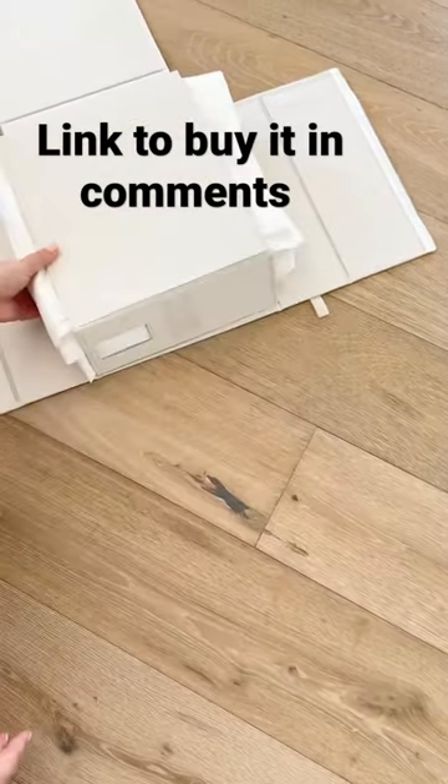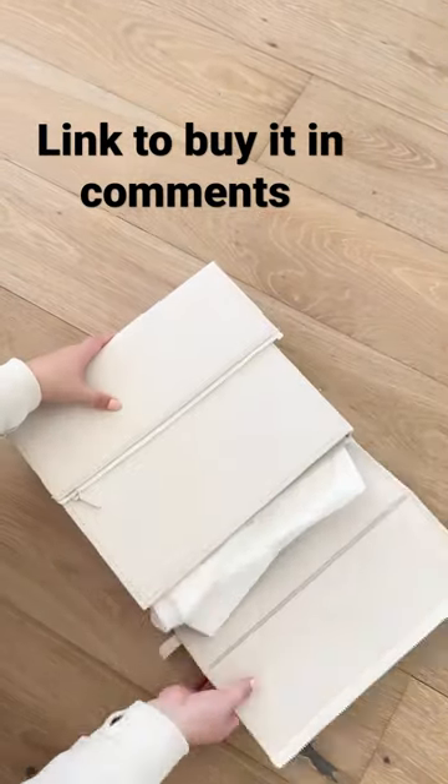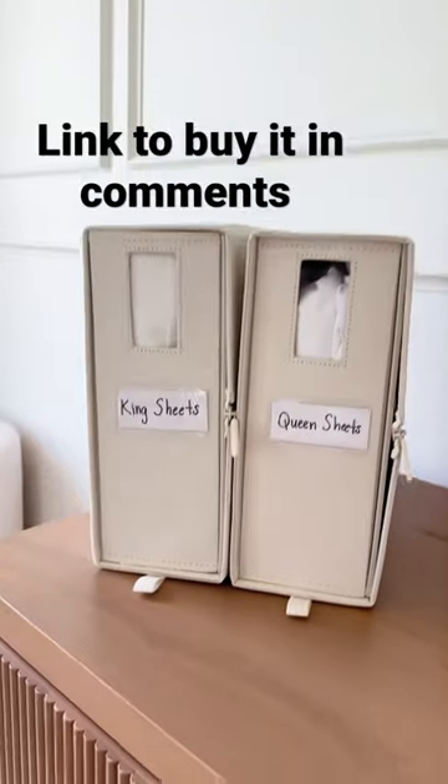And if you're looking for a way to store your sheets and bedding, these organizers are perfect. They fold right over your pile and zip closed. And they even include labels so you can easily find what you need.